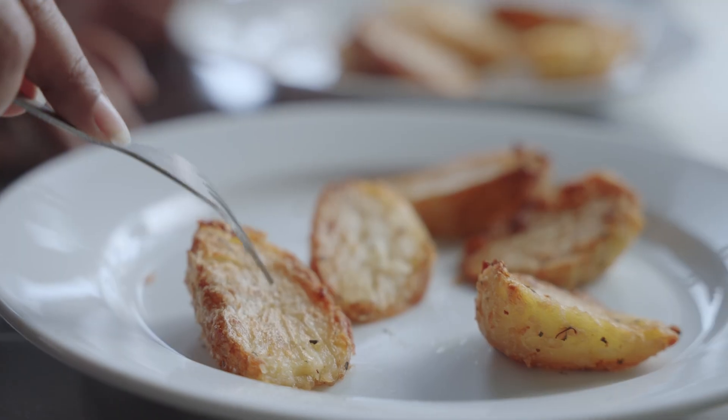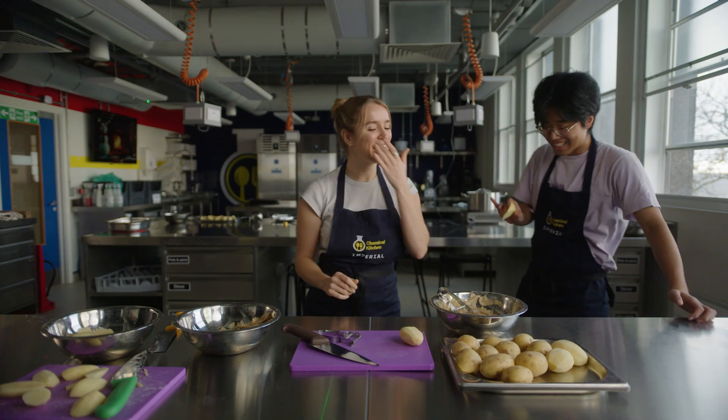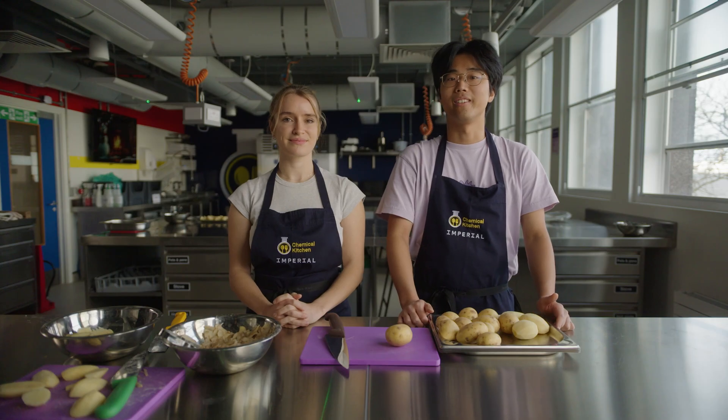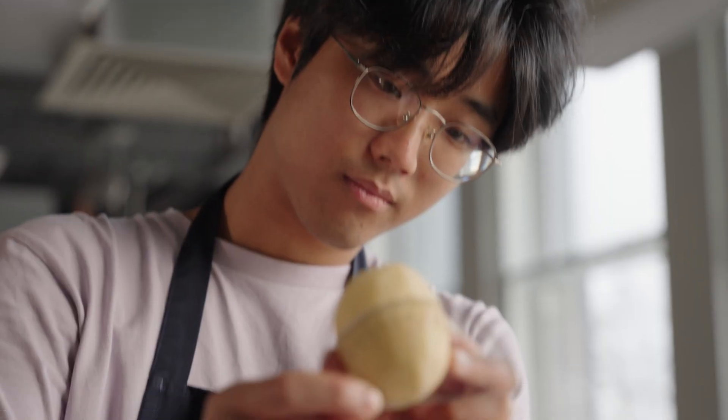Today we're in the Chemical Kitchen where students think scientifically about their approach to cooking. As the holiday season approaches, roast dinners are back on the menu, which means the age-old debate is back: what is the best way to cook a roast potato? We're here in Imperial's Chemical Kitchen to see if we can improve the humble roast potato using maths.